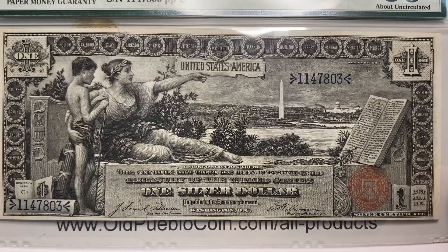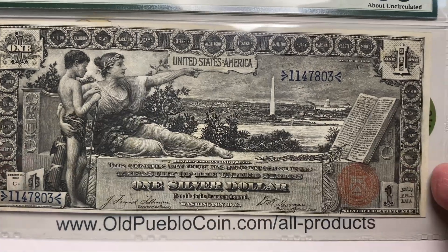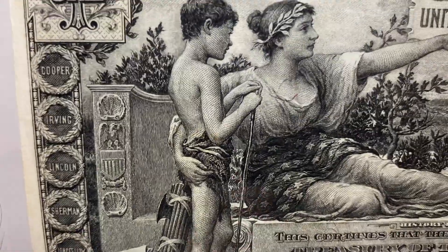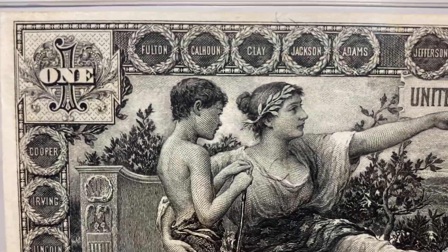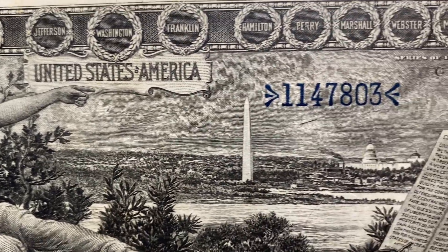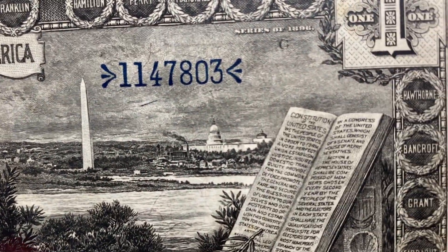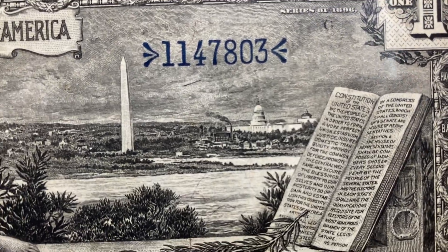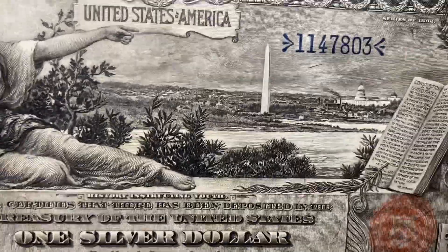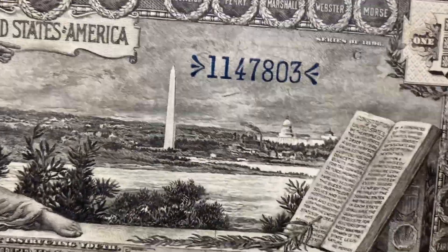We're going to go ahead and look at all three of these notes that are considered to be among the premier, the pinnacle, the ultimate — you put in your adjective here — and you can tell me how you would describe these bank notes. But the level of detail on the educational series notes is legendary, and with good reason.